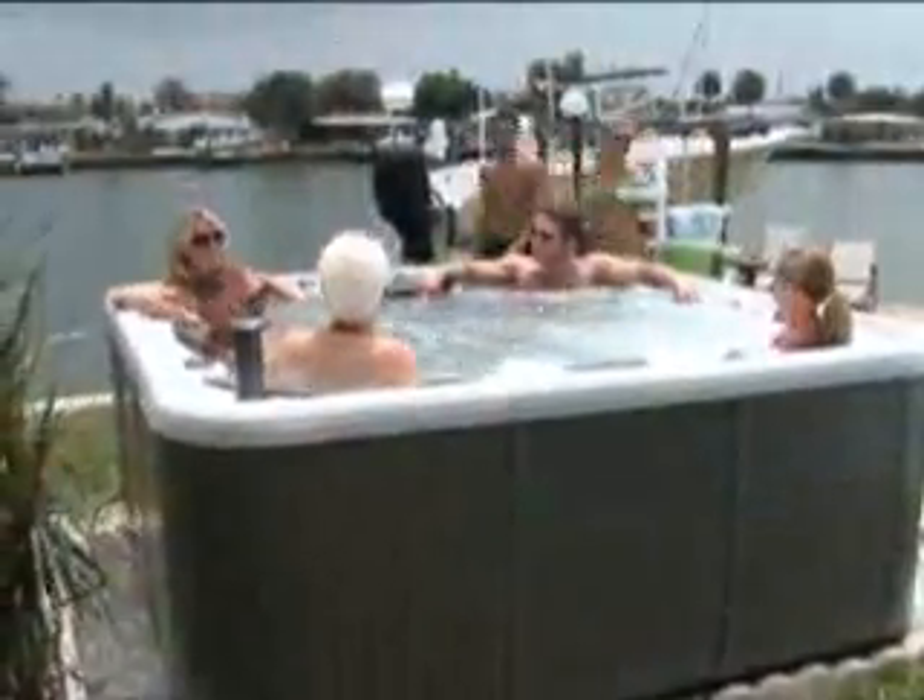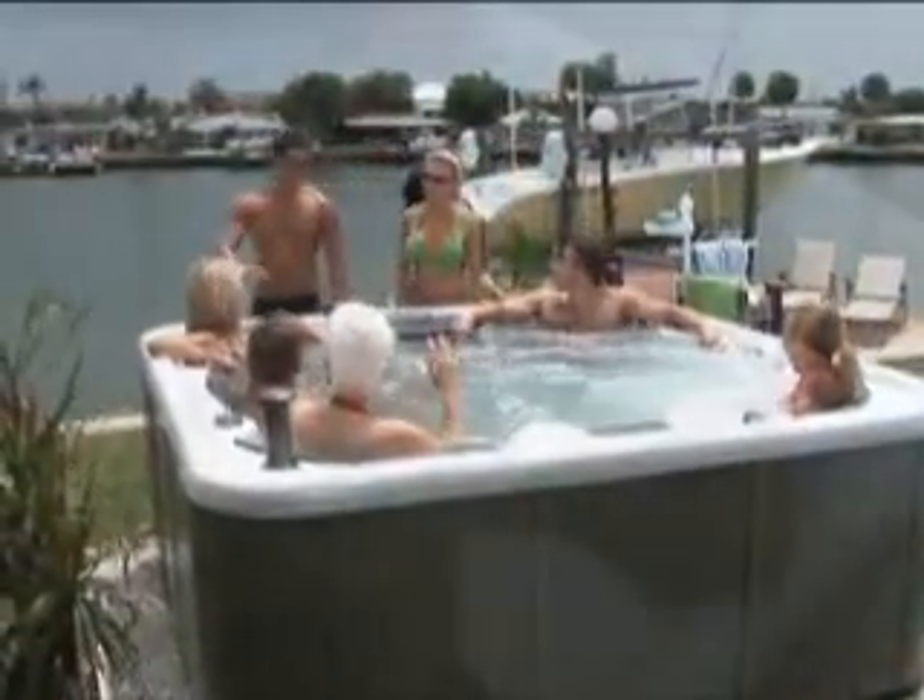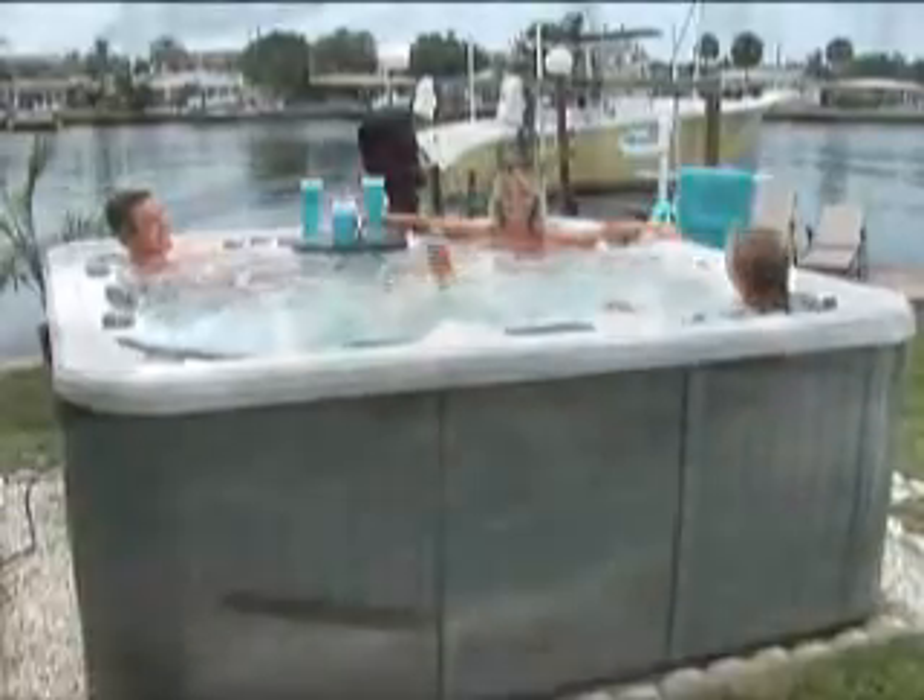It's an activity that the whole family can enjoy, regardless of age. Owning a Hydra Spa hot tub provides you with a fun and relaxing way to spend quality time together without leaving home. While relaxing in your hot tub, you'll also be receiving the benefits of hydrotherapy.